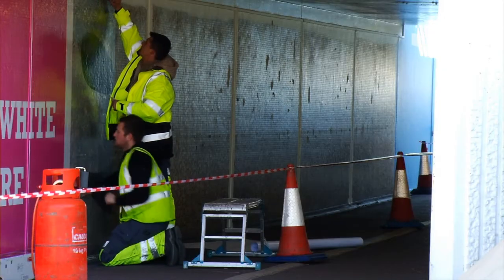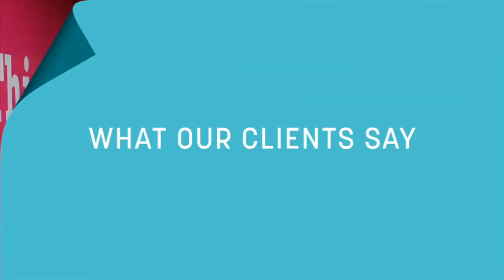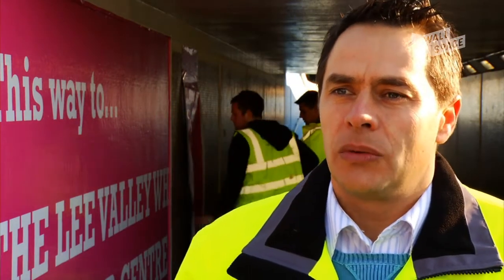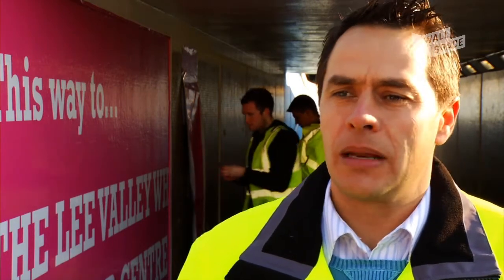The team are here applying the Wall Space and they're getting a lot of positive feedback from passers-by and the local community, just saying how much of an improvement it's made to the tunnels and this whole environment. We're working with a lot of different sectors at the moment with Wall Space — infrastructure, stadiums, housing, local authorities and many more.